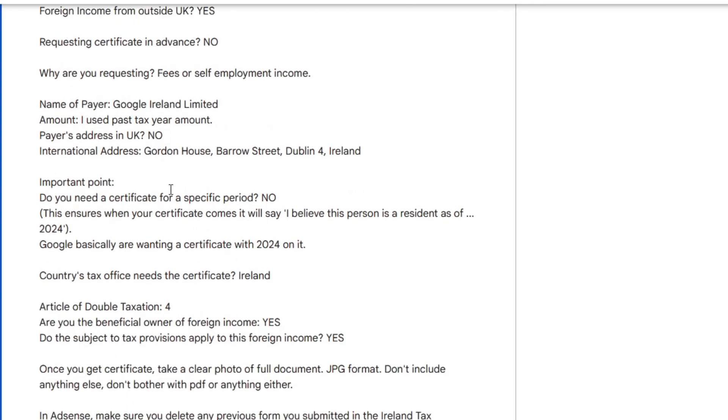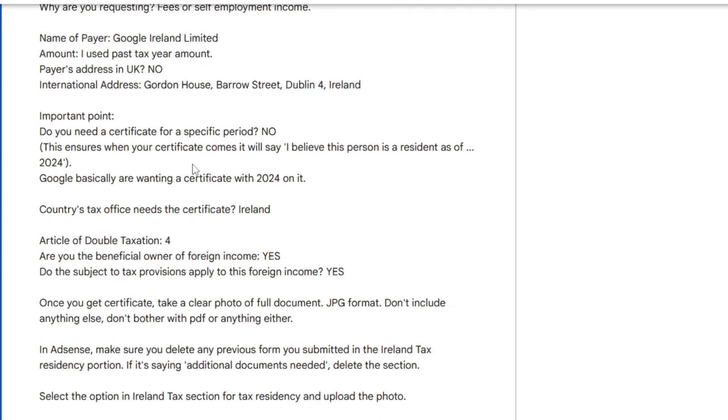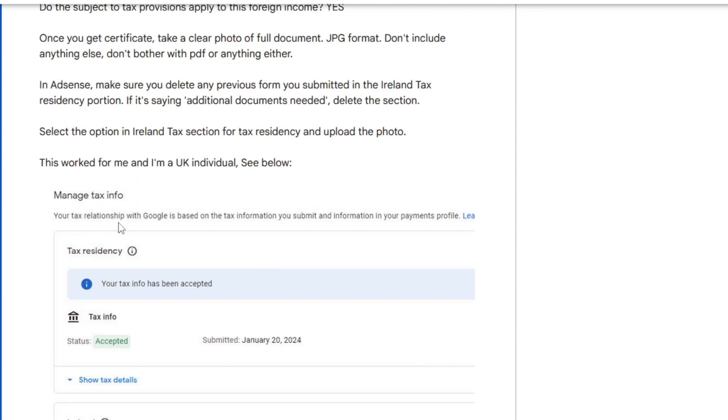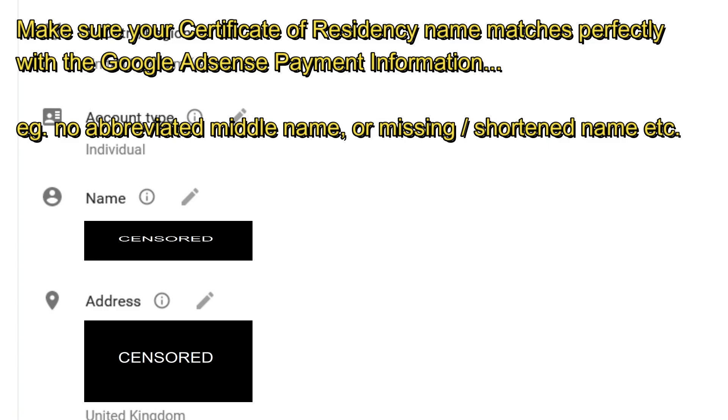Further down there's an article on double taxation — you've got to reference the specific article within the treaty — it's absolutely ridiculous and there's no way most people would work this stuff out. The key here is once you get that certificate of residency, you need to make sure the name perfectly matches the payment information in your Google AdSense account.